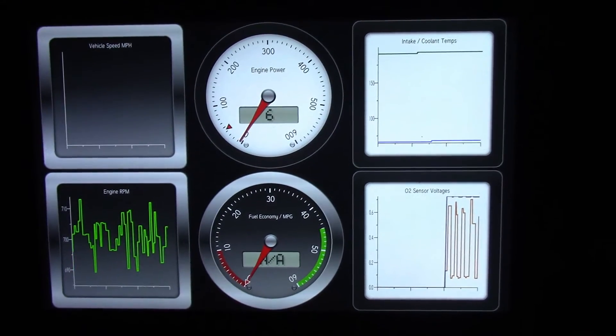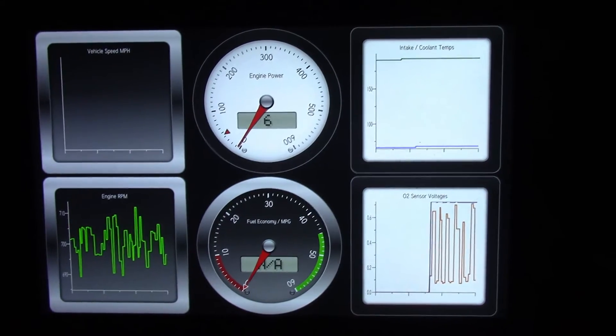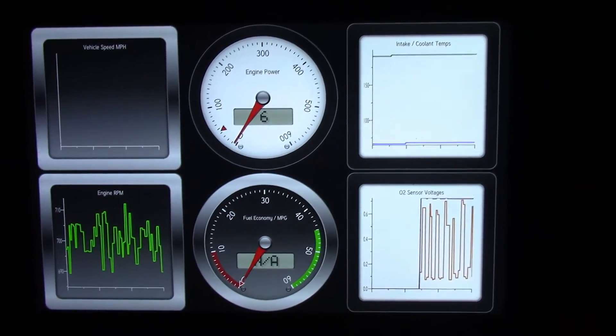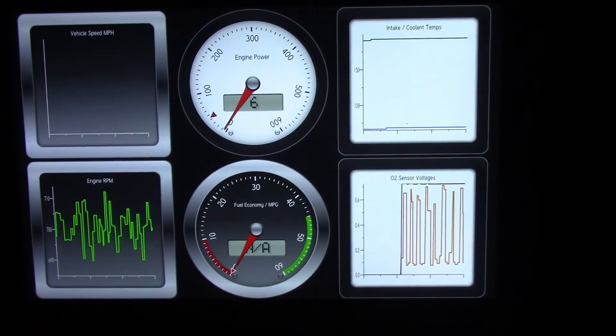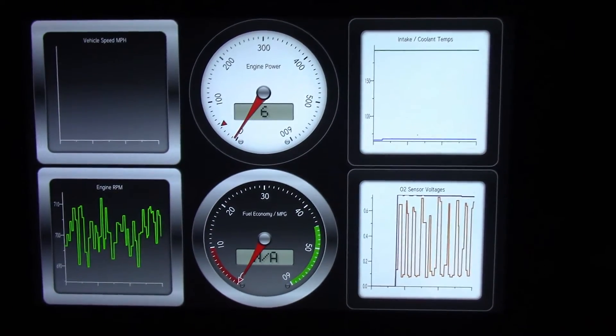That's dancing around quite a bit too, swinging from about 0.1 all the way up to maybe 0.7 volts. It seems like it shouldn't be dancing around quite as much as that.